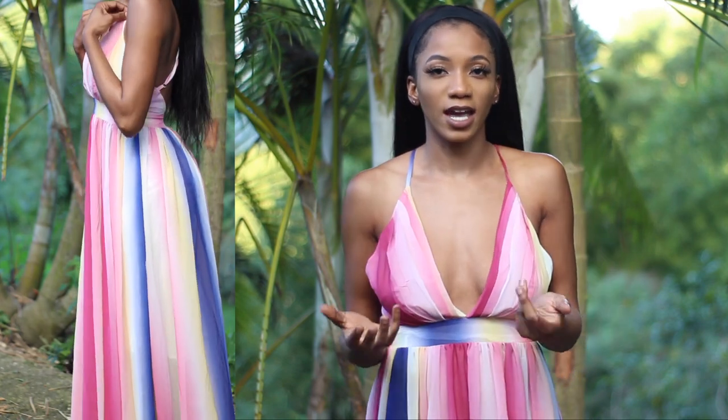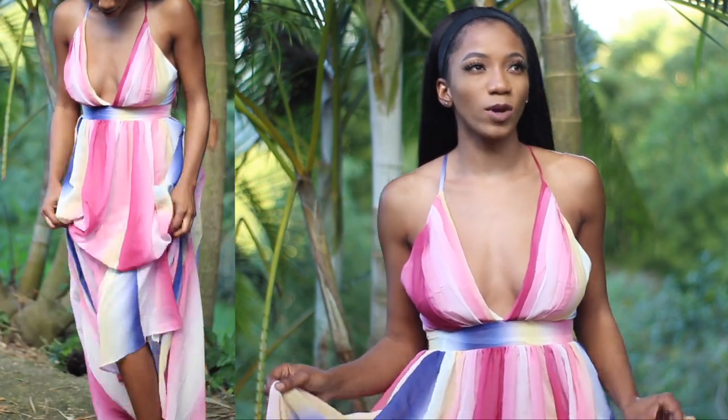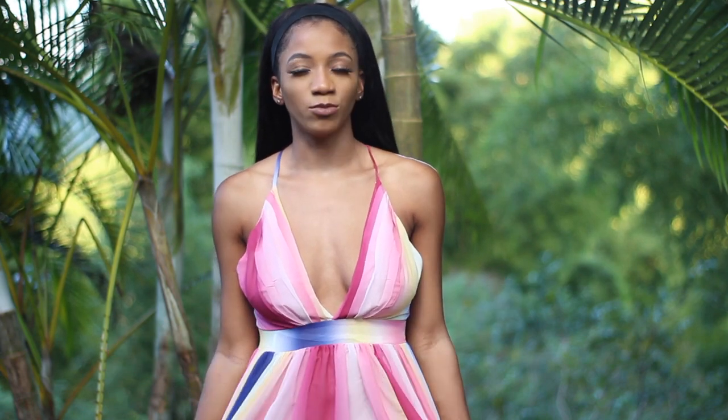I'd recommend getting your size in this dress. I noticed on the website a lot of these dresses were getting sold out, so try to get yours quickly. It's very pretty and flowy. The quality is actually really good — I have a similar dress and I feel like this one has better quality than the one I got from Fashion Nova. I really like it.